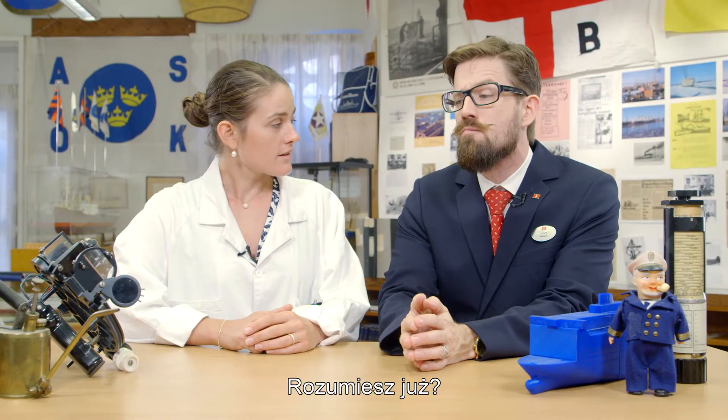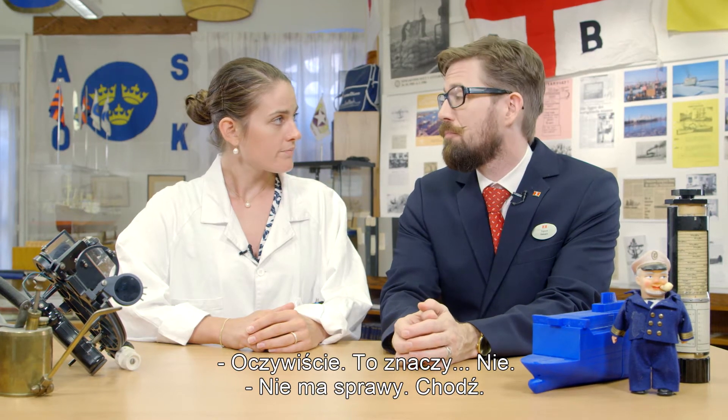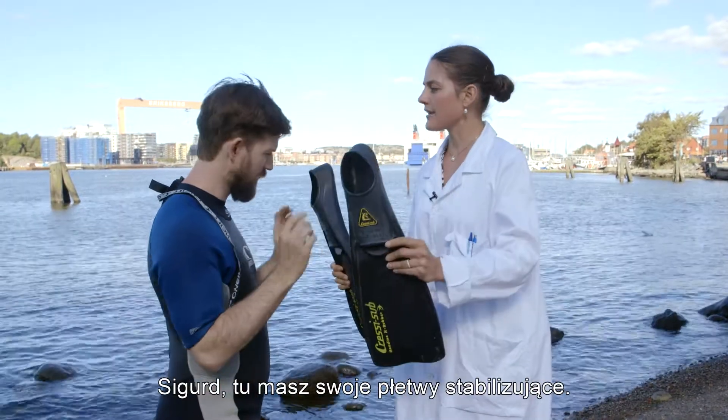Do you understand? Yes... no. No problem, follow me. Here's Igor. Here you have your stabilizer fin.